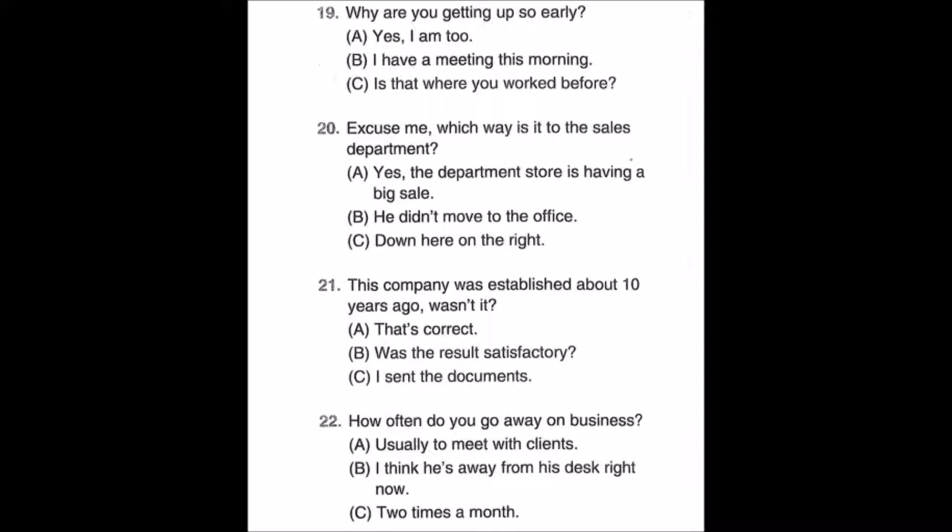Number twenty-two: How often do you go away on business? A: Usually to meet with clients. B: I think he's away from his desk right now. C: Two times a month.